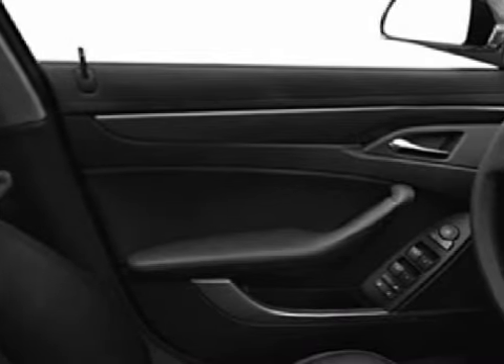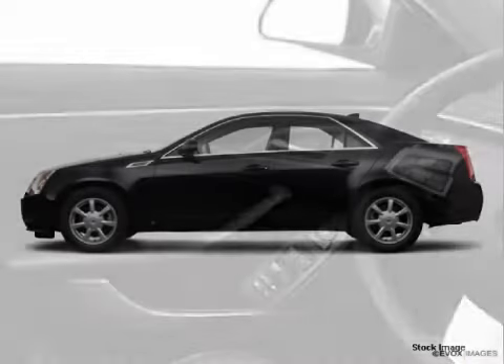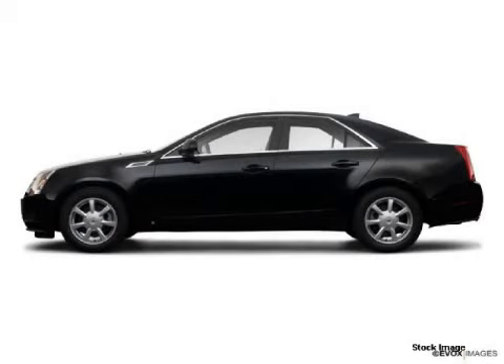Four ventilated disc brakes and both driver and passenger front multi-stage deploying airbags with occupant sensors. Please contact our professional sales staff today to schedule a test drive.